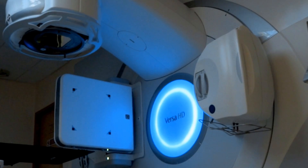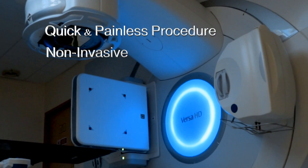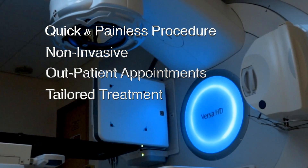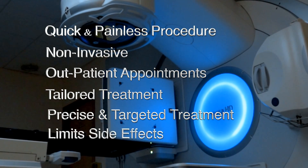Overall, radiotherapy is quick, painless and non-invasive, with most treatment given as an outpatient. All treatment is tailored to your individual needs and as the treatment is targeted to the treatment area only, it limits the potential of side effects.